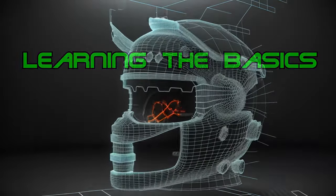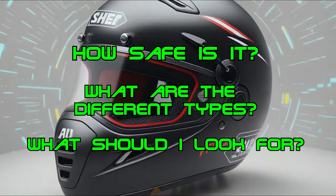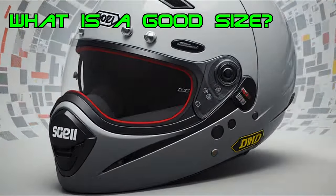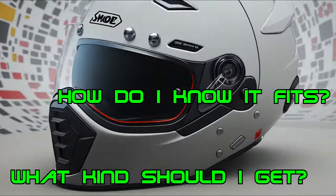I'm going to cover the different safety ratings and talk just a little bit about them. And towards the end of the video I'm going to cover some questions I've been asked in the past, like what size helmet do I need, how does it fit, and what kind should I get.